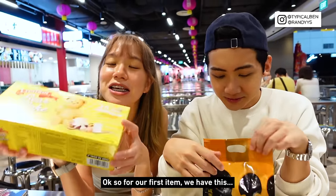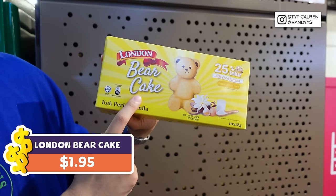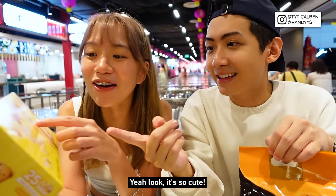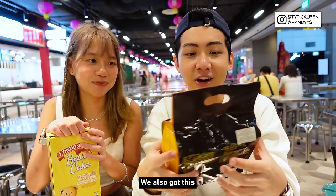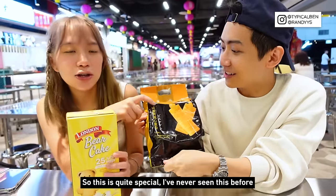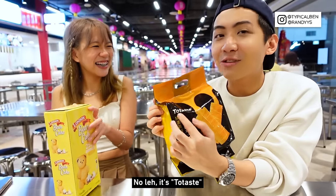So for our first item, we have this super cute London Bear Cake. I've seen London Chocolate Roll before, but this is London Bear Cake. Look at it, it's so cute! We also got this Salted Egg Yolk Roll — this is quite special, I've never seen this before. Ghost tea? No, it's too tasty. Wow, a lot of packets inside!